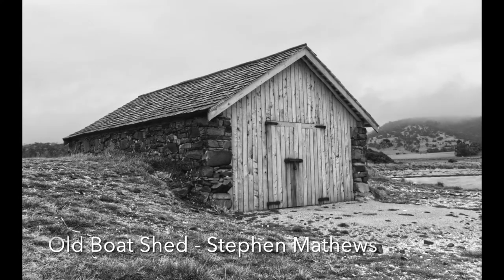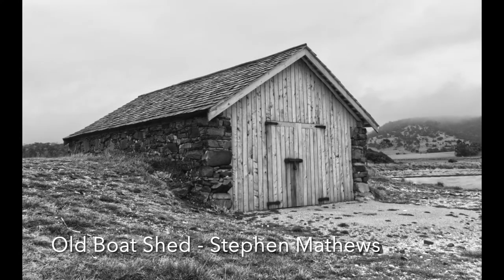Old Boat Shed: This is a well-composed image that is slightly soft throughout. There is some definition in the sky on the right, but nothing on the left — I'm not sure if you tried using the dehaze feature, but it will often show something that initially isn't visible. The building is leaning to the left, and there is nothing in the image to give context to this, so it is something I would correct in post-processing.